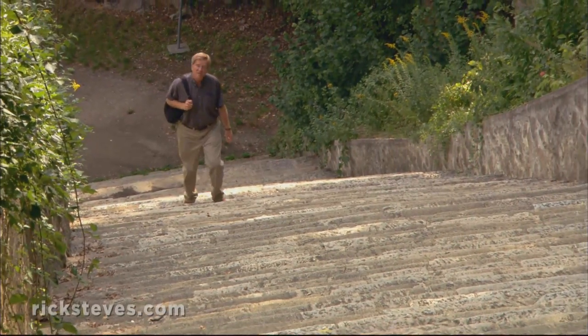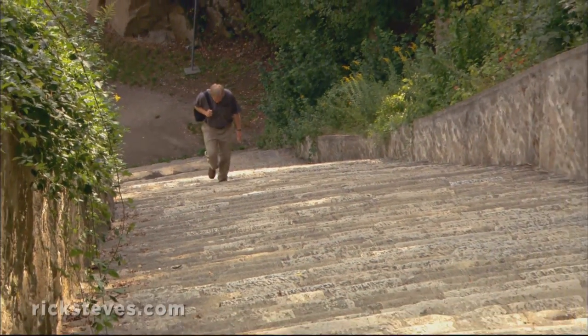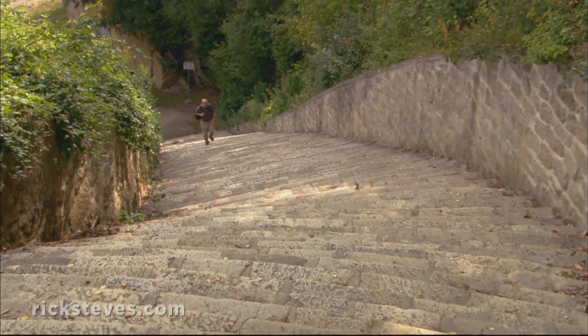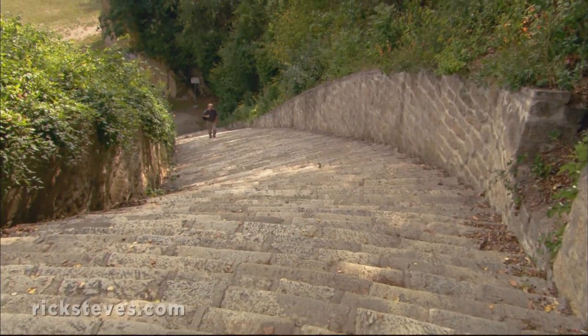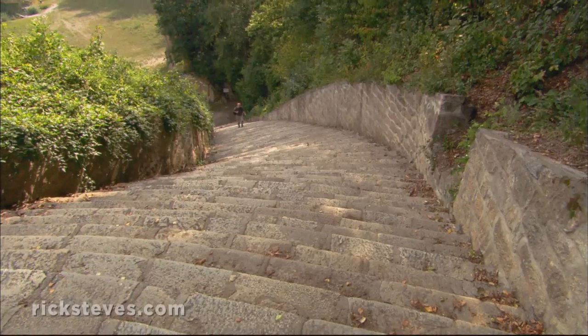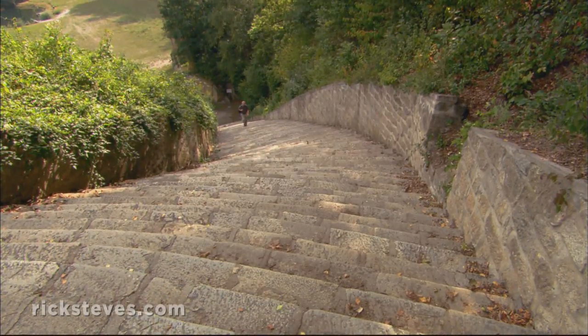In a concentration camp like Mauthausen, your ability to endure forced labor amounted to a stay of execution. With the harshest of conditions and a starvation diet, if you weren't able to carry slabs of rock on your back up this stairway all day long, you'd be shot on the spot.